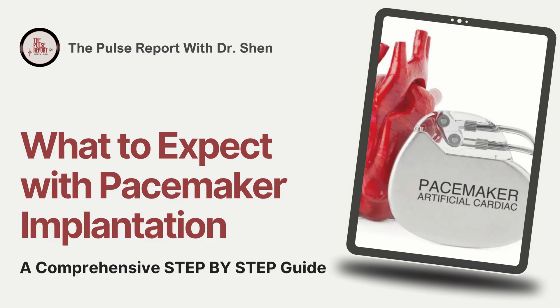Welcome to the Pulse Report. I'm Dr. Shen, a cardiologist specializing in electrophysiology and the Director of Research and Education at Cardiovascular Medicine. Today, I'll walk you through what to expect with a pacemaker implantation procedure. By the end of this episode, I hope to give you and your loved ones a clear picture of what happens before, during, and after the procedure, so you feel informed and reassured every step of the way.